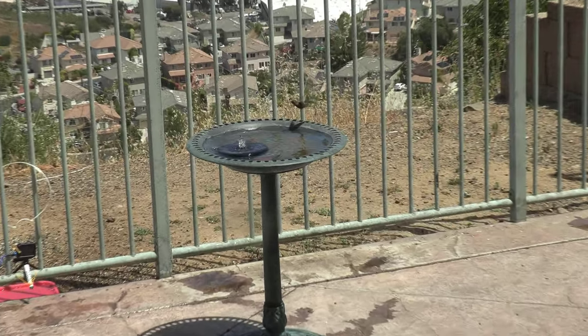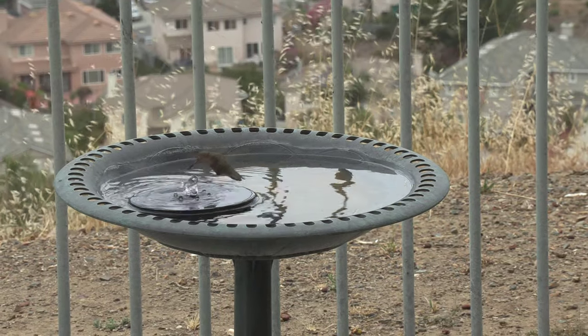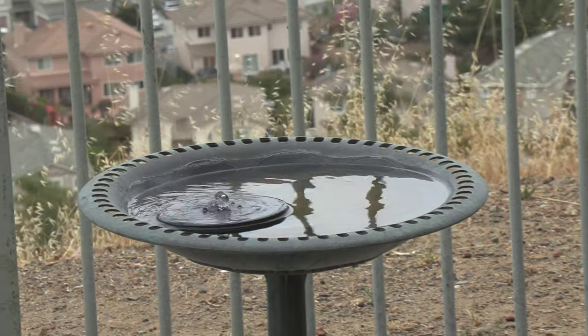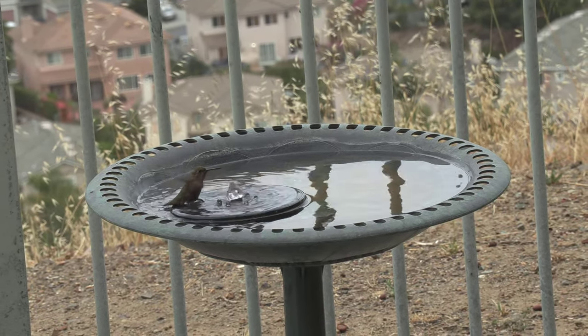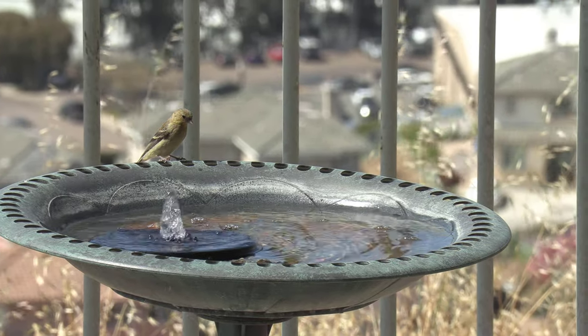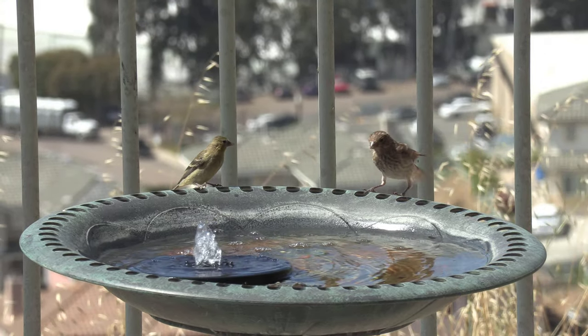The first attempt was unsuccessful, so this is the second attempt. It's actually landing on the solar-powered fountain and trying to drink water. When it lands on the solar-powered fountain, the tail gets wet, which is not good for the hummingbird because it reduces its flight stability when it has water on its tail.